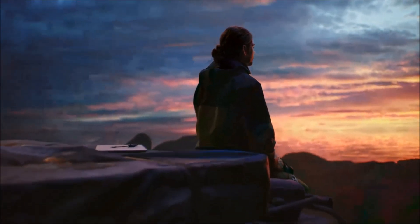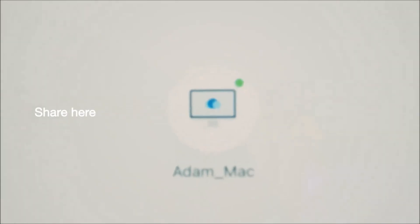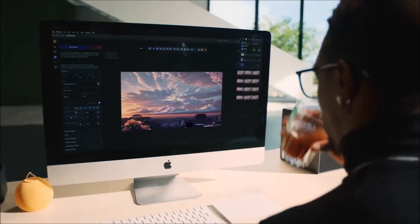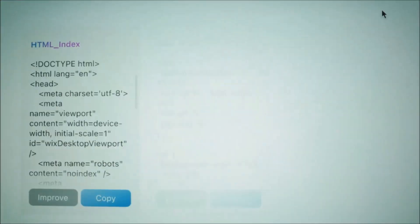There are two available models: the standard XimaCube, powered by the Intel Alder Lake N100 processor, and the XimaCube Pro, powered by the 12th Gen Intel Core i5-1235U processor. The standard XimaCube has an early bird price of $500 and a retail price of $699, while the XimaCube Pro has an early bird price of $900 and a retail price of $1,199.